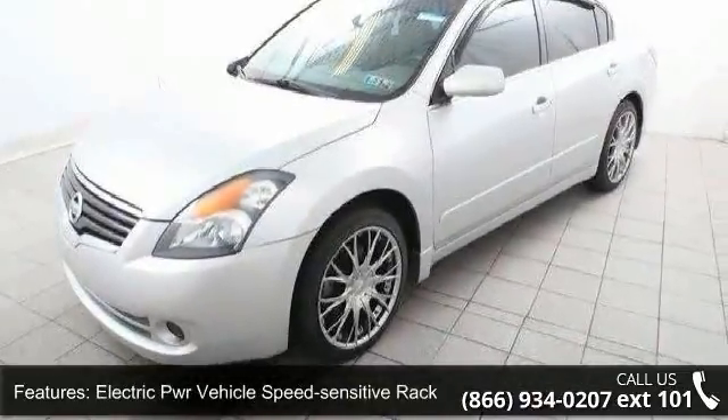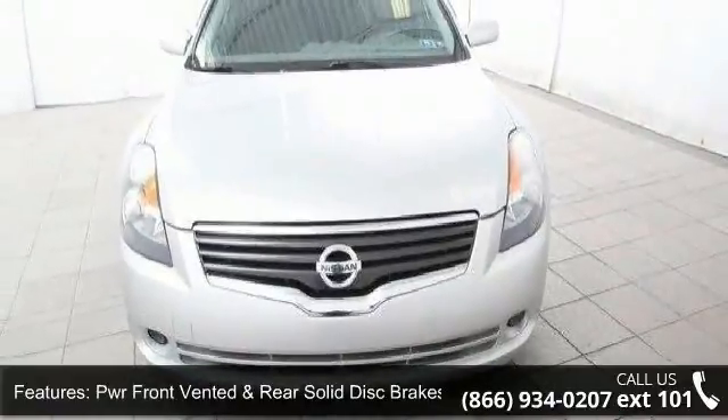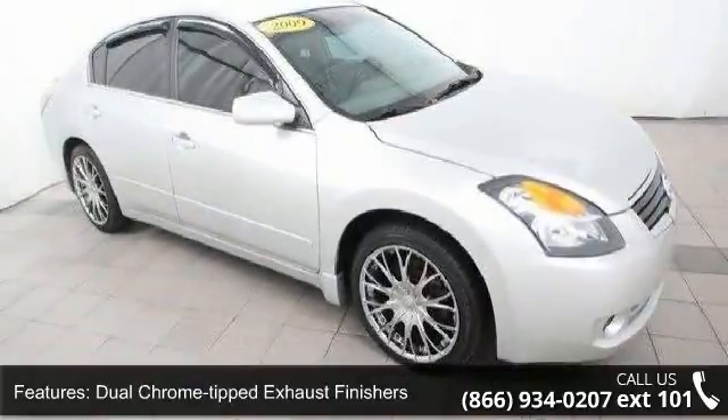Additional features include a vehicle security system, tachometer, coolant temp and fuel gauges, and warning lights including door ajar, low fuel, low washer fluid, and retained accessory PWR.